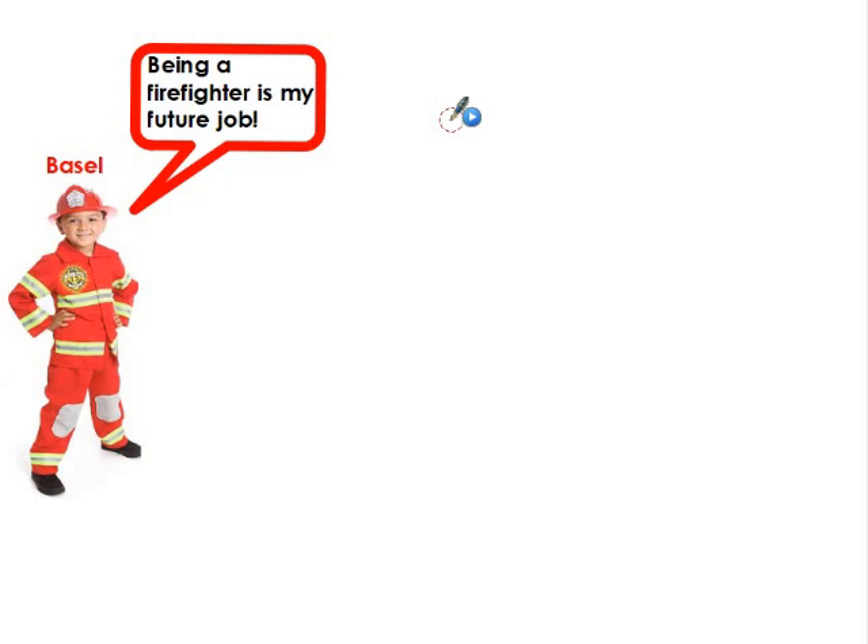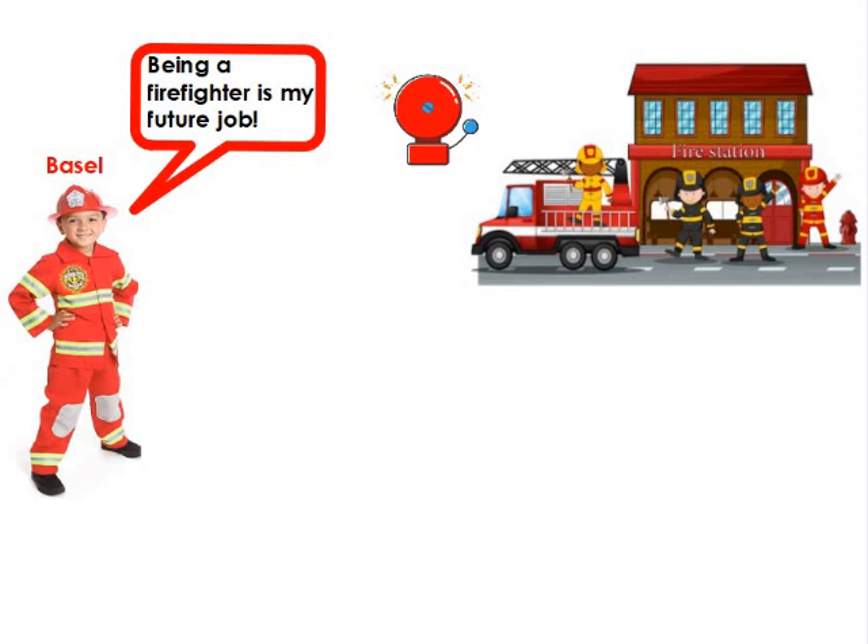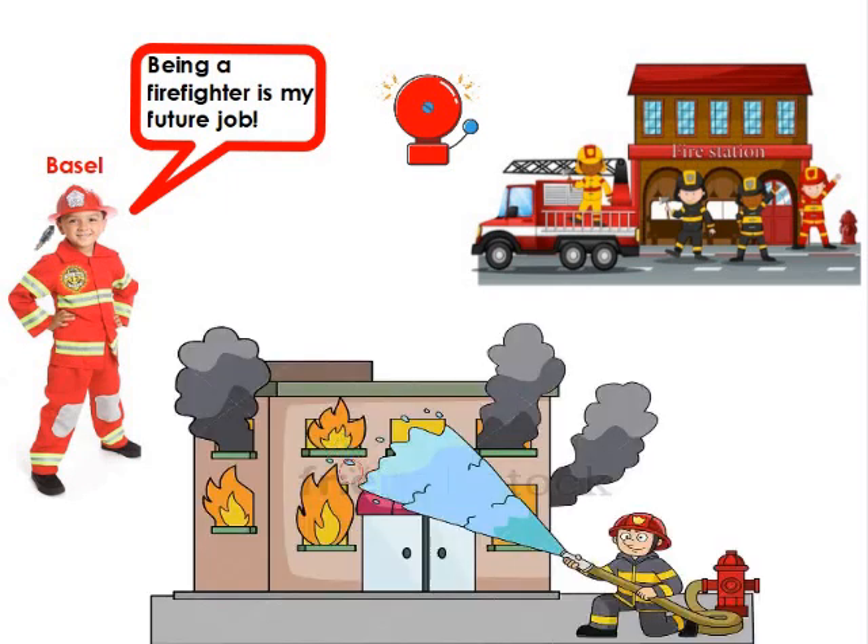Firefighters are brave. I want to be a hero like them. The fire station receives an emergency call. Oh, there's a fire somewhere. The warning alarm is turned on in the fire station so that the firefighters will know they have to get ready. They ride the fire truck heading to the fire location as fast as possible. Now our brave community helpers will put off the fire using their hoses and other tools.